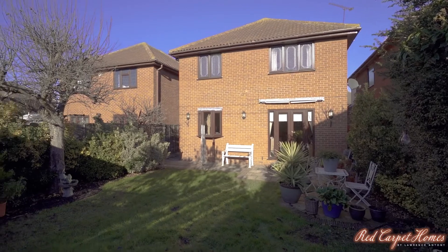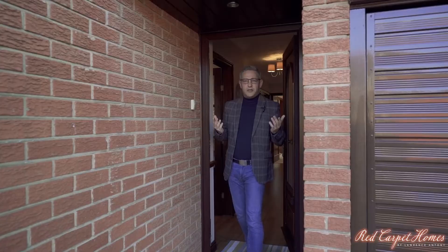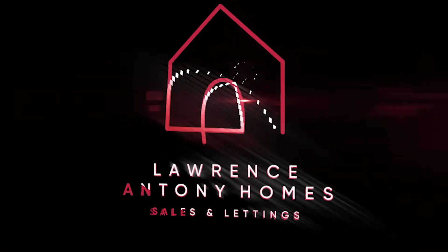So we've given you a preview of this lovely property on Canvey Island. If you'd like to book a viewing, give me a call. My name is Anthony and you can reach me on 01268 778333. Speak to you soon.